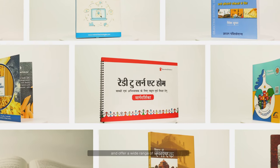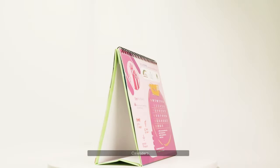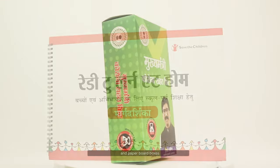It was the vision of two legendary men, Ashok Agarwal and Krishnakant Kedia, which led National Printers to such great heights. Owing to our dedication and commitment, we have been able to expand our horizons and offer a wide range of services. Some of them include coffee table books, diaries, calendars, brochures, textbooks, training manuals, and paperboard boxes.